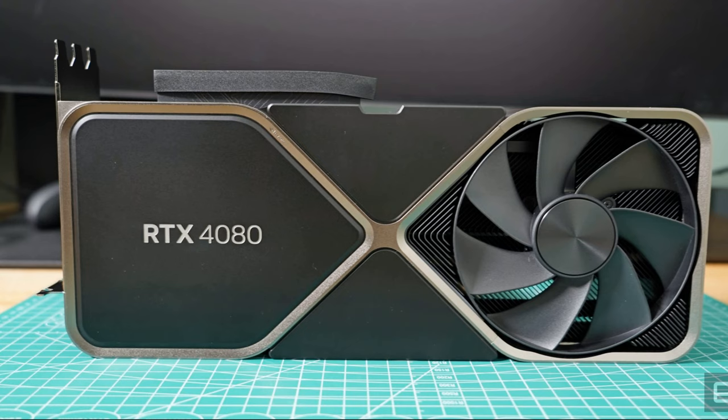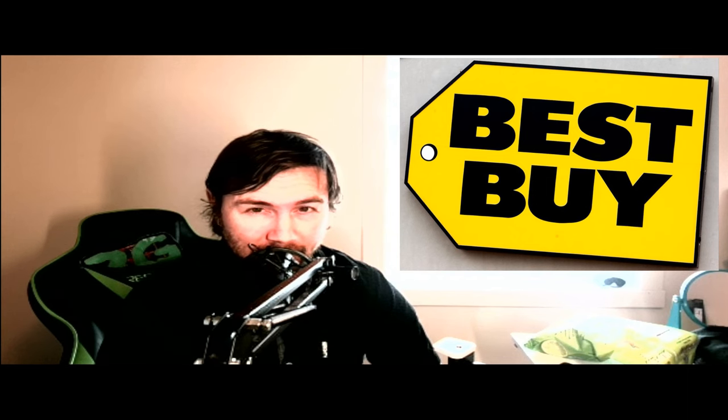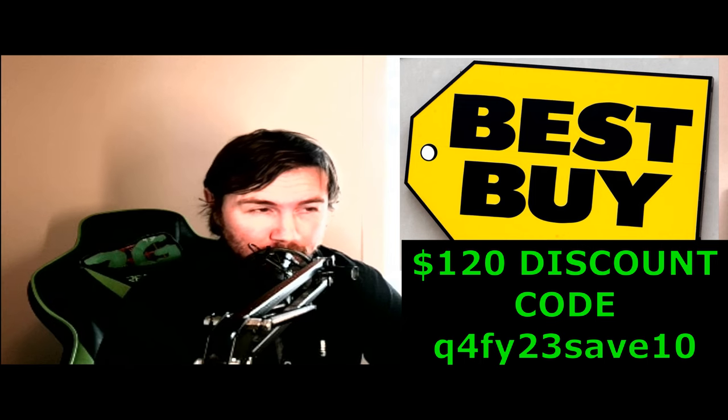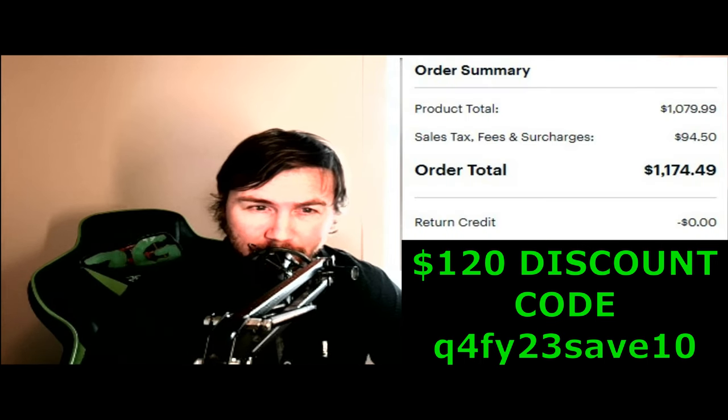A guy in the chat came in at about 3 or 4 a.m. while I was losing copious amounts of sleep and suggested he had just picked up a 4080 Founders Edition from Best Buy. He gave me a coupon code, which I'll put in the description of this video, and that enabled me to get a $120 discount on a brand new 4080 from Best Buy.